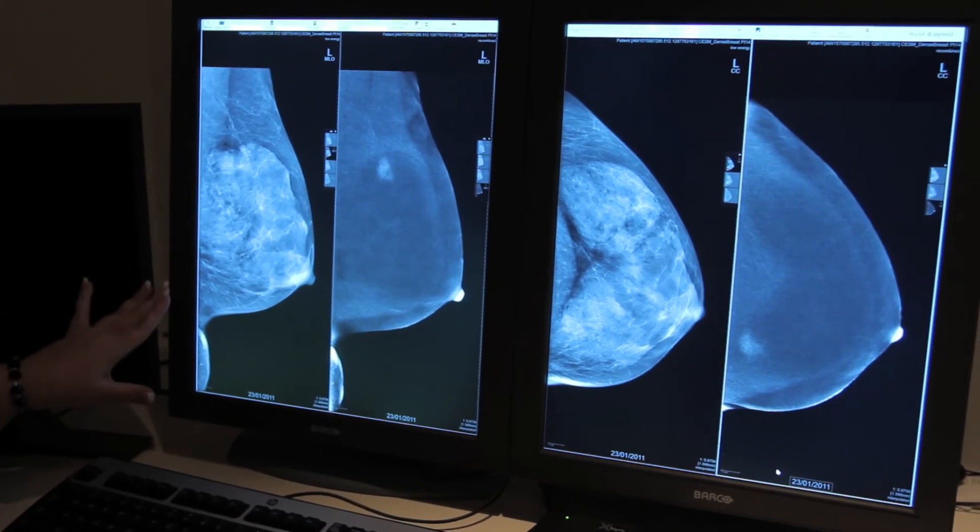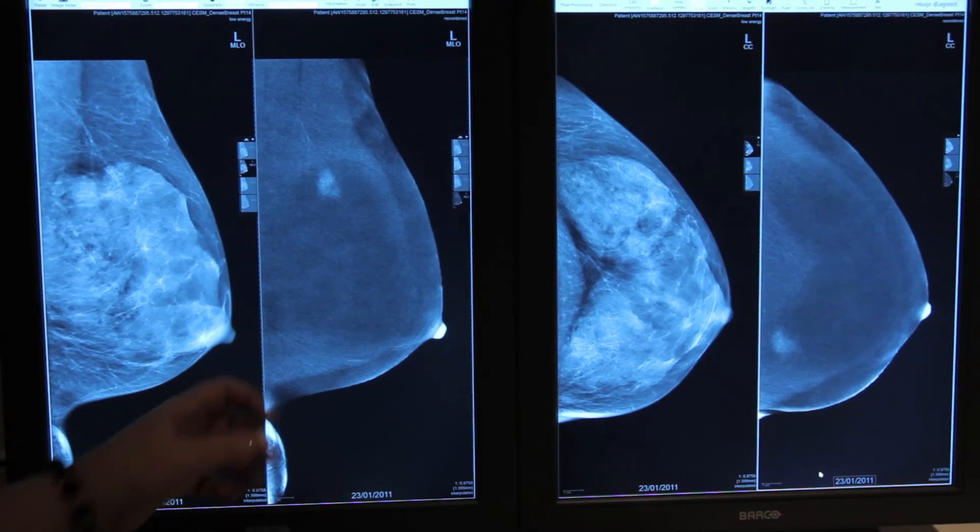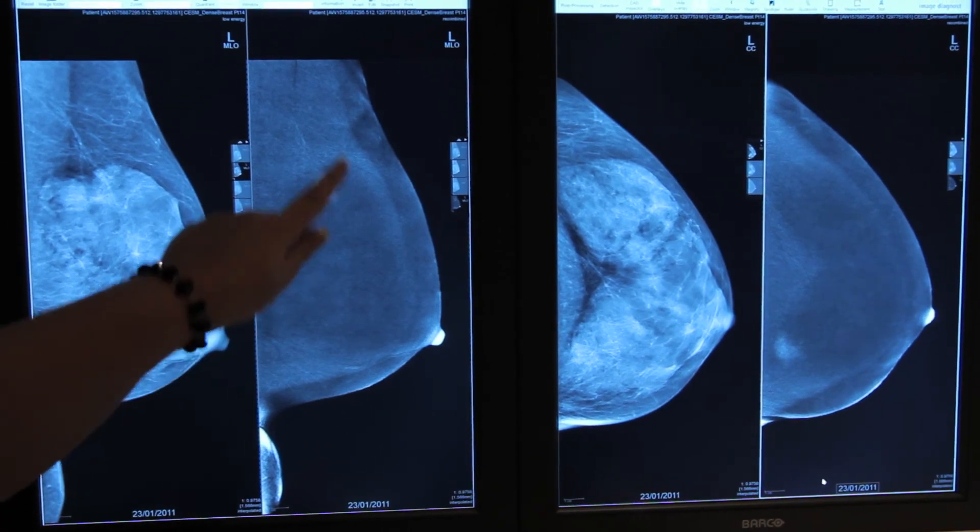As you can see, the lesion is very hard to perceive in a standard mammogram. But when we apply the new technology — contrast enhanced spectral mammography — the lesion is very apparent. A bit like a light shining in the fog.